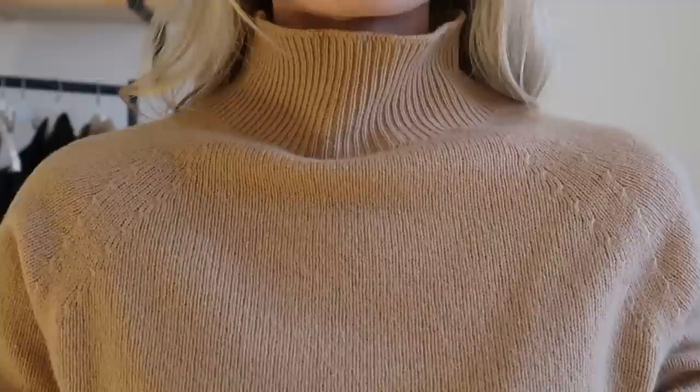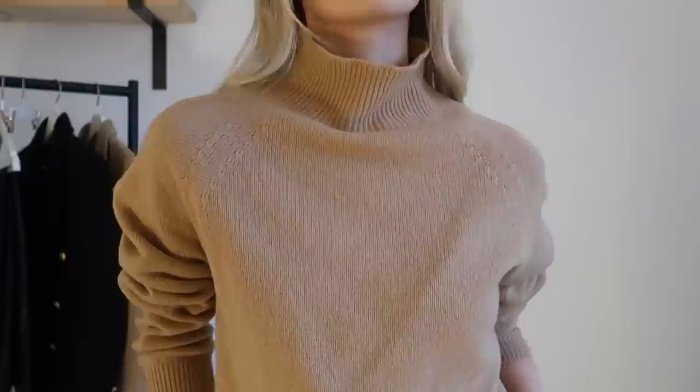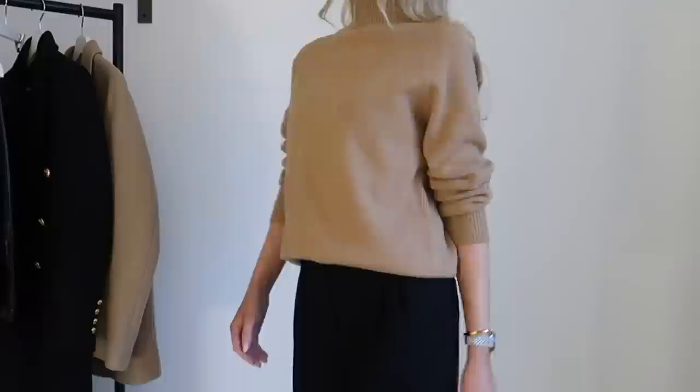This camel knit has more of a mock neck compared to the other one, but I love that. It's super comfortable and it's definitely better for work wear than the other one because it is more comfortable and better for layering. I love them both, but knitwear like this is key to dressing in January because you pair it with something like these trousers and it just looks effortless and super easy, and you're good to go.